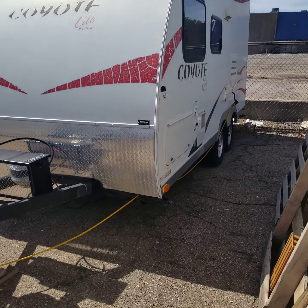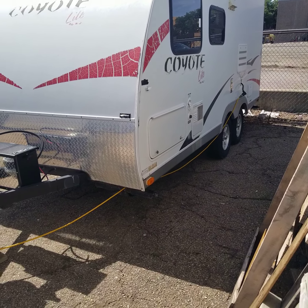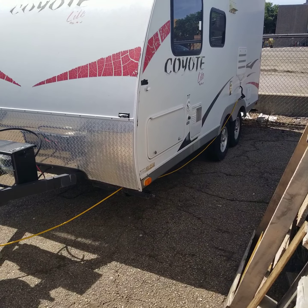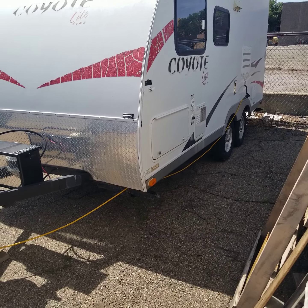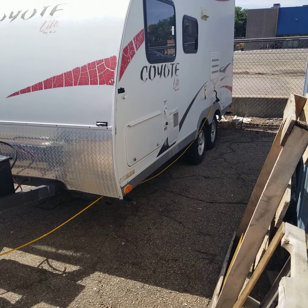All the appliances work. You'll see the other storage compartment door there. There's a six gallon Suburban water heater, and you'll see a Suburban furnace output. It has 30 amp electrical service, and there is a shower on the outside as well.